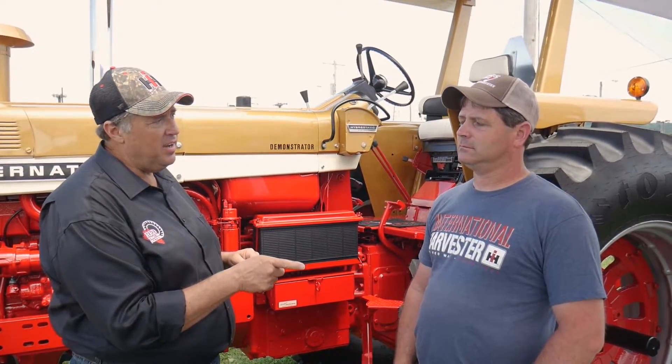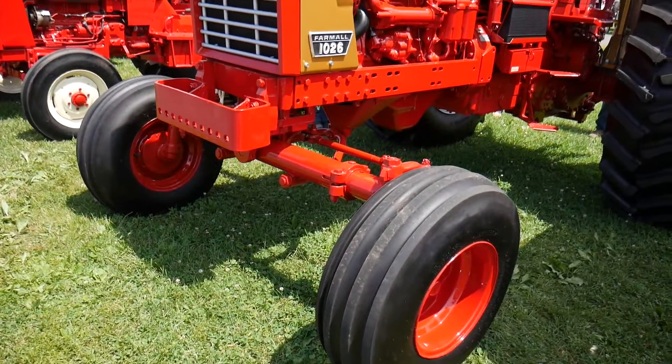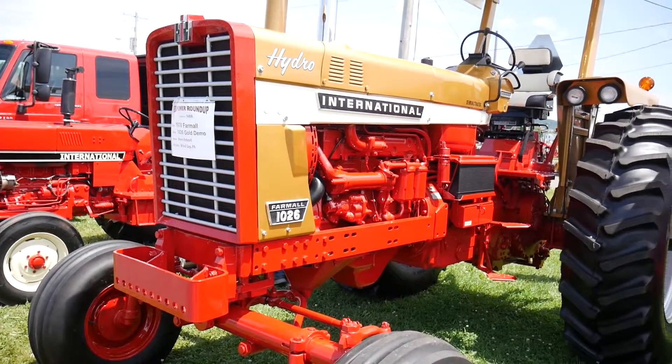Farming has been in Steve's family for over a hundred years. He and his brother farmed together up until about five years ago, and prior to that Steve and his brother went out and bought this tractor — but it wasn't this color.